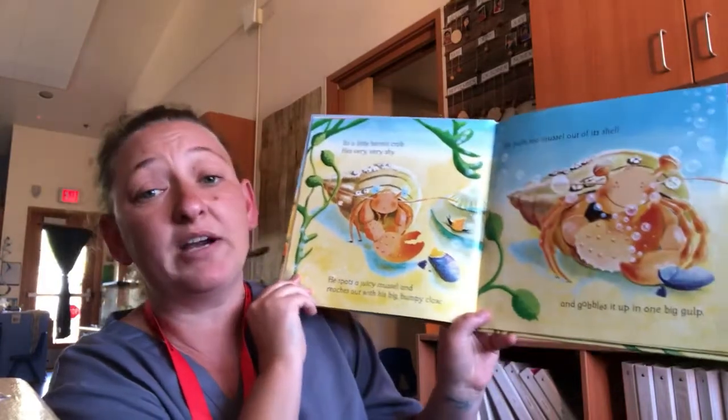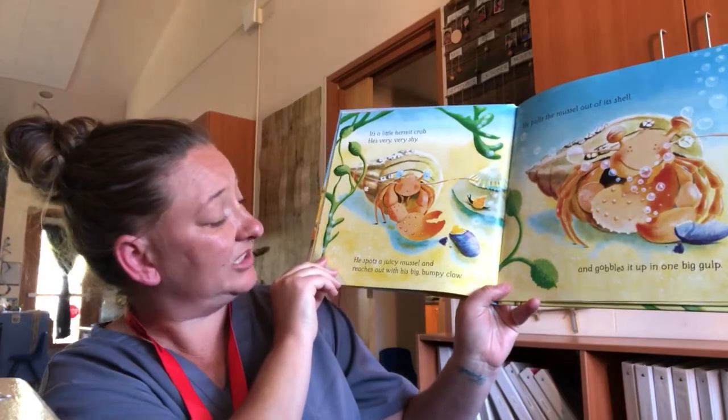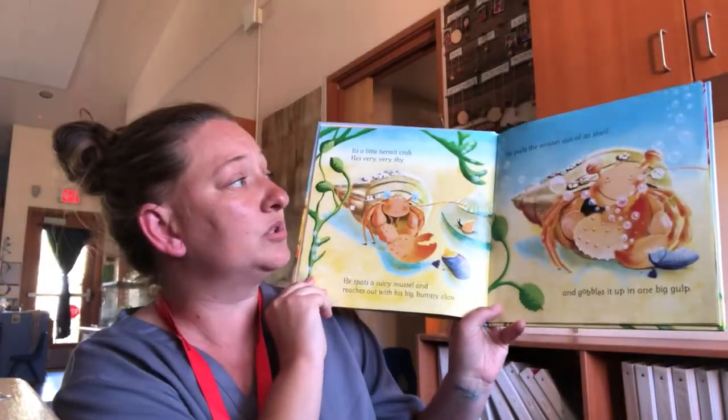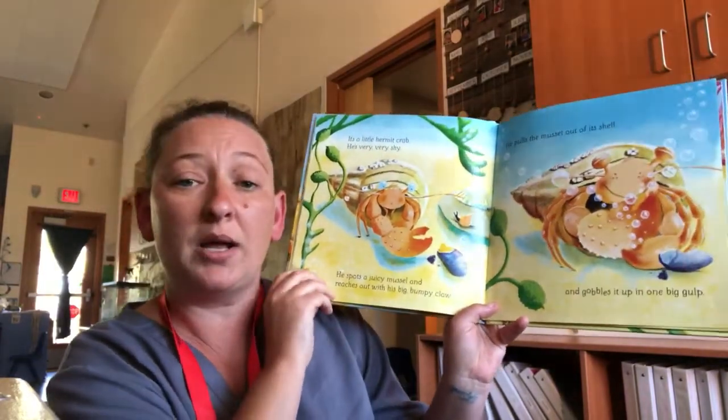He's very, very shy. He spots a juicy mussel and he reaches out with his big bumpy claws. He pulls the mussel out of its shell and gobbles it up in one big gulp.